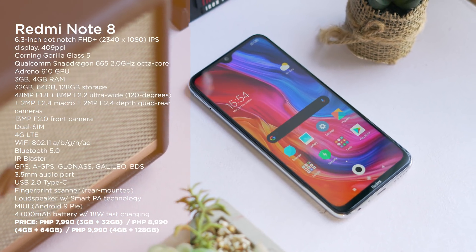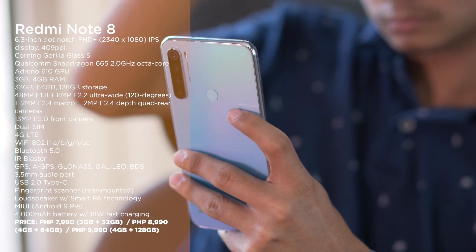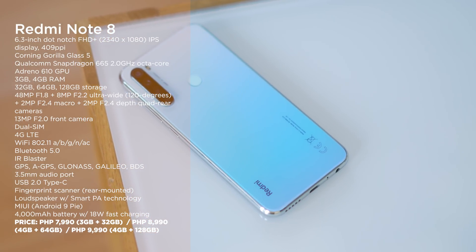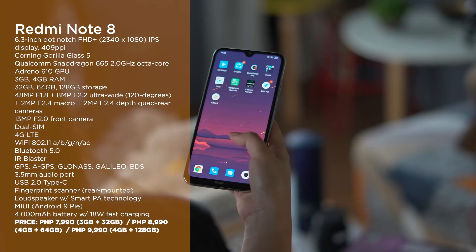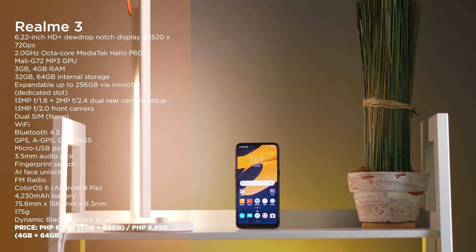Next up we have the Redmi Note 8. Just like its predecessor, in the second half of 2019 it was one of the most popular smartphones in the entry-level segment, if not the most popular. From the Note 7 to the Note 8, Redmi was able to improve different aspects including design, display, chipset, and even the cameras.